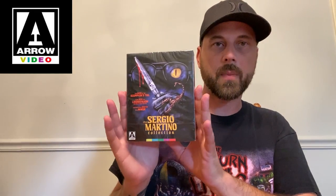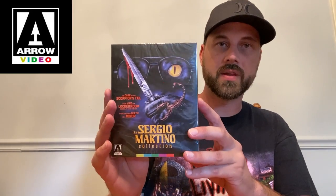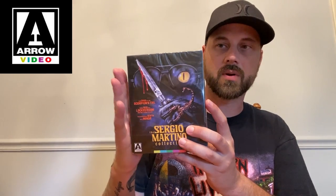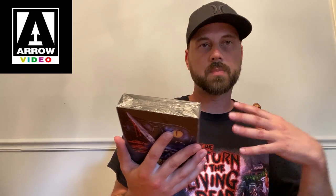The Sergio Martino Collection — I believe these are just repackaged releases of three films. The only one I already had was Your Vice is a Locked Room and Only I Have the Key, so I didn't have the other two. I really love this artwork — it's absolutely gorgeous. I love having the box sets from Arrow; they look a lot nicer on the shelf and it's easier to find certain films when they're in a director collection. Nothing new on here as far as features — all ported over as far as I know. The cases are a little thinner than standard Arrow cases because it's in a box.